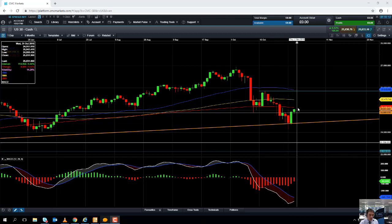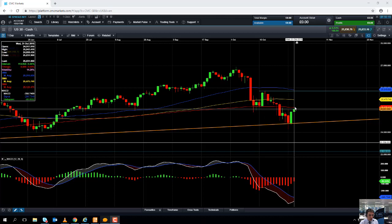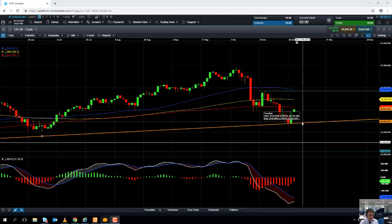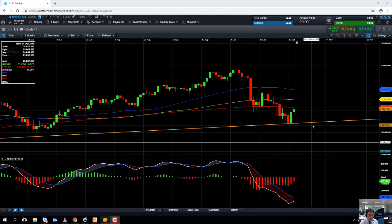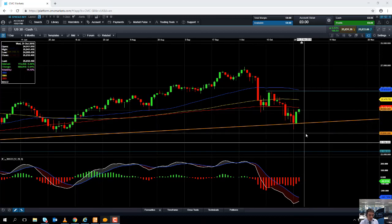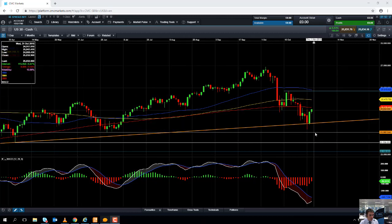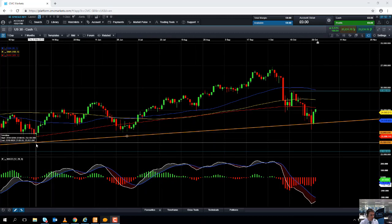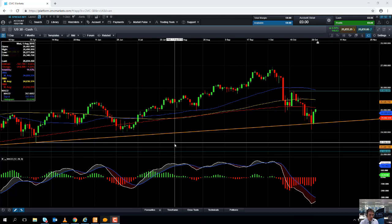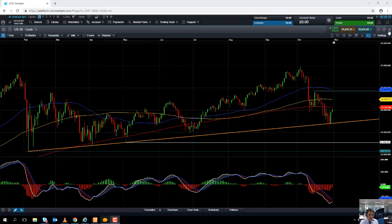Any move to the downside, if the market turns south again, may find some support from this trendline, which could come into play around the 24,450–24,470 mark. If the market breaks below the trendline, we could be looking back down towards 24,000 — a big psychological number — and a break below 24,000 might bring the main low of 23,539 into play.